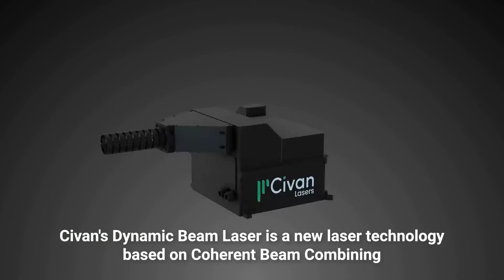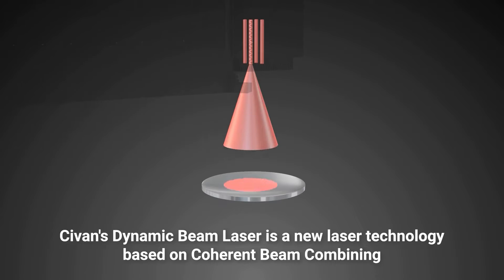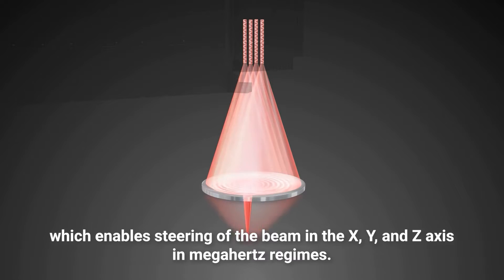Sivan's Dynamic Beam Laser is a new laser technology based on coherent beam combining, which enables stirring of the beam in the X, Y, and Z axis in megahertz regimes.